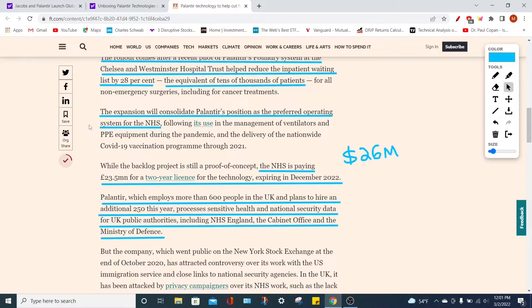Palantir right now employs around 600 people in the United Kingdom and plans to hire an additional 250 employees this year. This is going to help health institutions process sensitive health and national security data from UK public authorities including NHS England, the Cabinet Office, and the Ministry of Defense — all of which Palantir has fantastic relationships with. I love seeing how Palantir has various contracts and relationships with not only engineering firms and health firms and financial institutions, but also government entities. This should show investors that Palantir is reaching more of a global market and has a presence in basically every sector and industry.